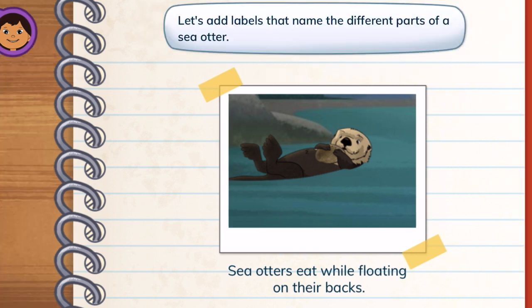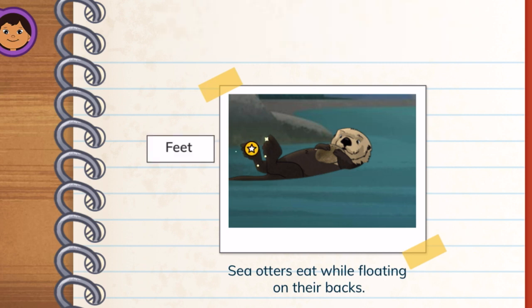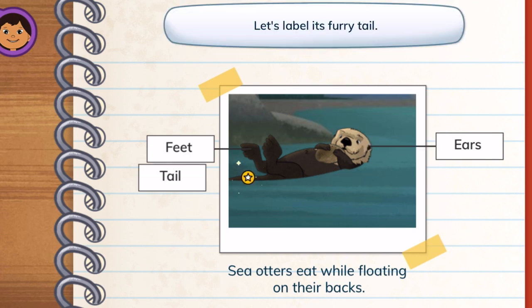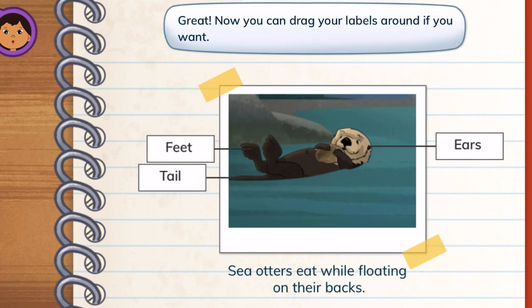Let's add labels that name the different parts of a sea otter. Feet! Tap its webbed feet to label them. Ears! Next, let's label the small ears. Tail! Let's label its furry tail. Great! Now you can drag your labels around if you want.